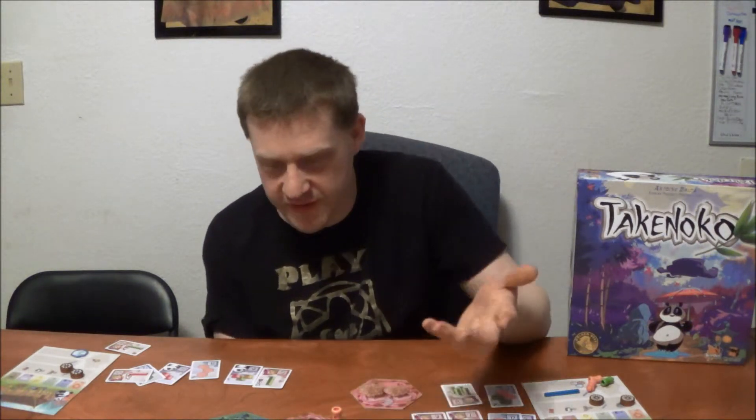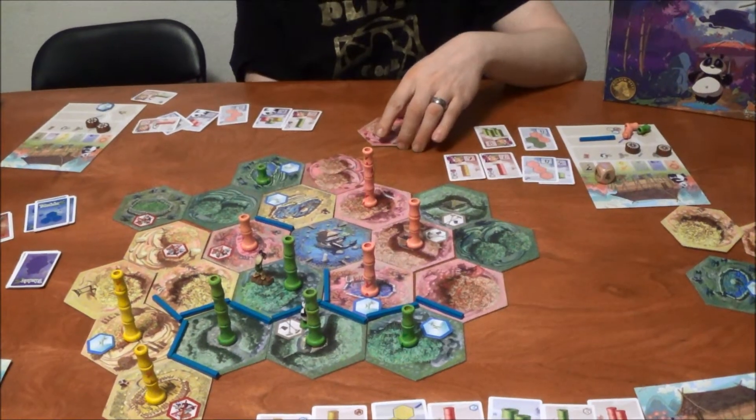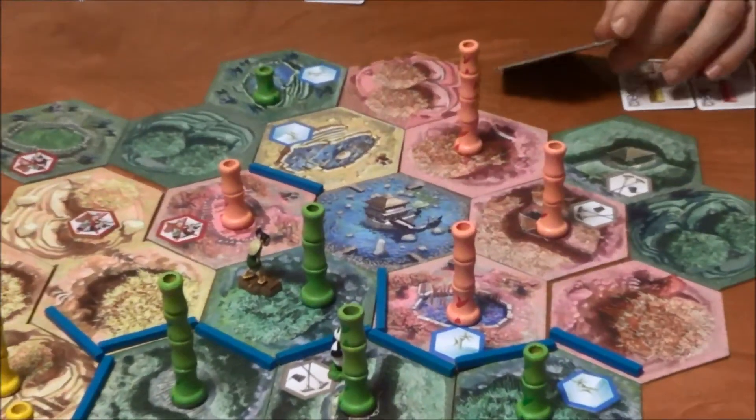We've also found that it's a great gateway game. It's a very attractive theme and very visually appealing, which makes it easier to get non-gamers on board. Because it's just fun to look at, even if they're confused by what's going on at first. Look at this - this is so neat looking, building bamboo suits. How is that not cool? It's definitely a theme that's not going to turn off most people.